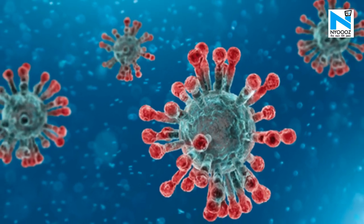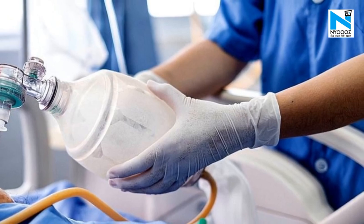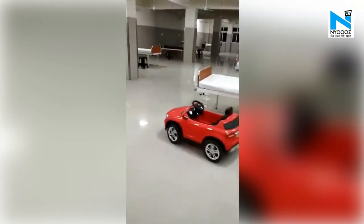Amid the coronavirus crisis, social distancing is the key to protect each other from getting transmitted by the disease. While some people are innovating gadgets to maintain the distance, Kanpur's GSVM Medical College is using a toy car to provide essentials to patients.